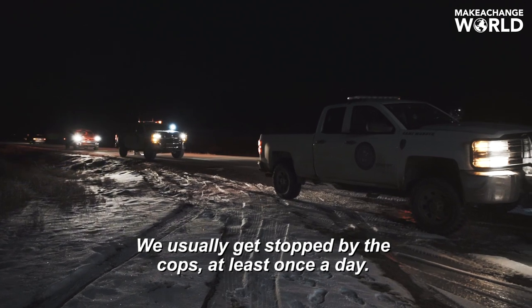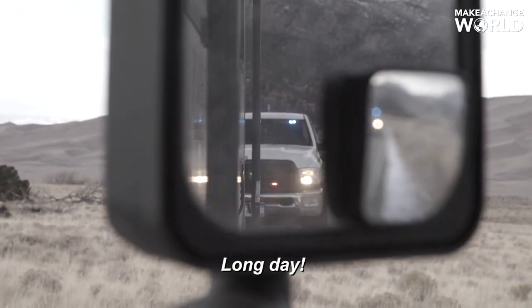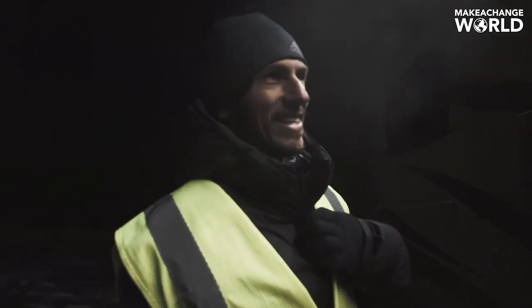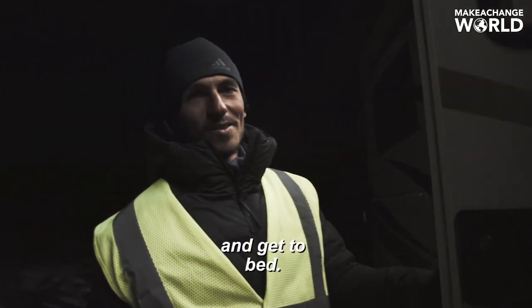Just got stopped by the cops — usually get stopped by the cops at least once a day. Long day. It's so cold out right now. Excited to get in the RV, grab some dinner, and get to bed.